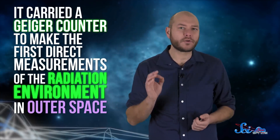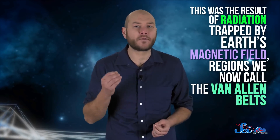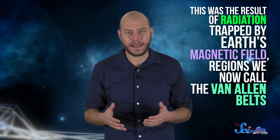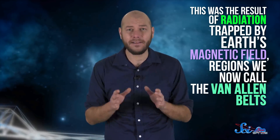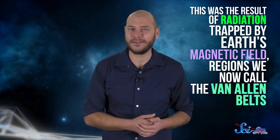It carried a Geiger counter to make the first direct measurements of the radiation environment in outer space. At times, the counter registered so much radiation that it overwhelmed the sensors, which baffled scientists. Eventually, they figured out this was the result of radiation trapped by Earth's magnetic field — regions we now call the Van Allen Belts, named after the leader of Explorer 1's scientific investigations.